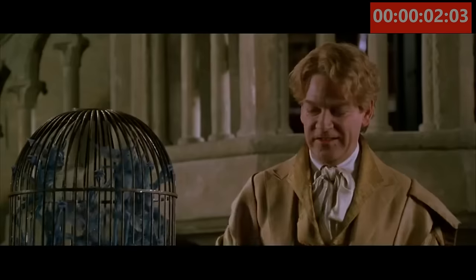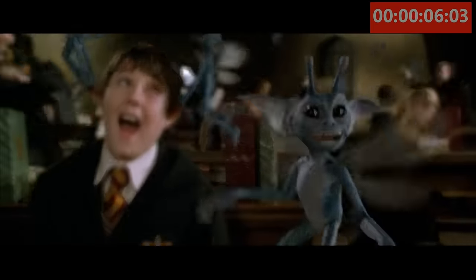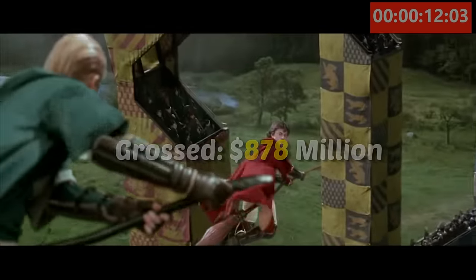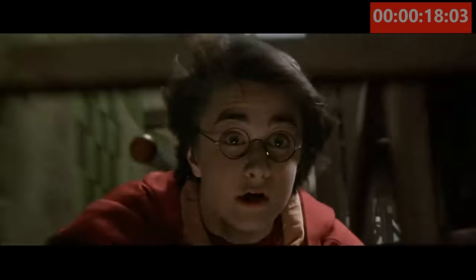Harry Potter and the Chamber of Secrets was the second movie in this series about the famous magician. Released in 2002, this movie grossed over $878 million worldwide on a budget of $100 million. With an all-star cast returning for a second installment, this sequel was sure to be a hit.